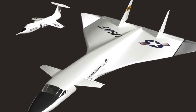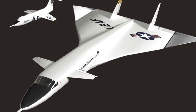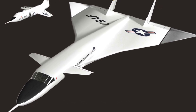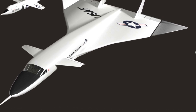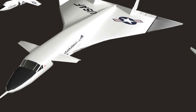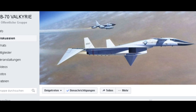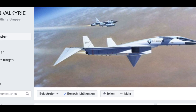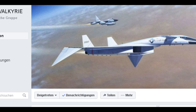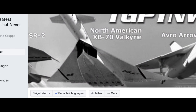If you liked this video, please give me a like. And if you have some criticism, please be patient with my English — I'm from Germany. Thanks to the members of the two Facebook groups, XB70 Valkyrie and The Greatest Planes That Never Were, who supported me with a lot of information.